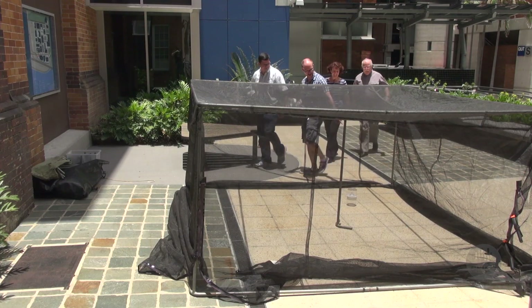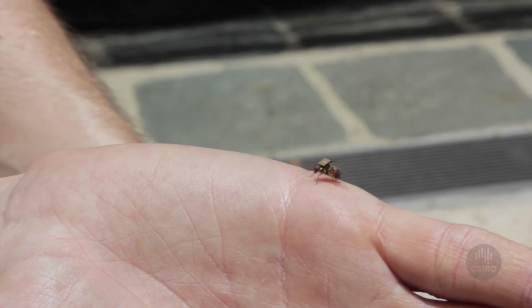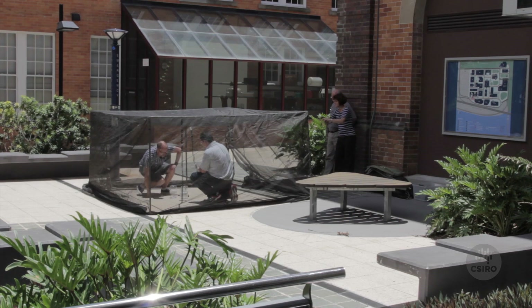Despite Queensland fruit fly being the most important pest of horticulture fruit and vegetable production, we actually know remarkably little about it, especially about what it does — its biology and ecology in the field. In order to learn more, CSIRO will be using tiny sensors placed on the fruit fly to monitor where they go and where they breed. If they can learn the habits and behaviours of this destructive pest, they can develop control measures that cut them off at the source.